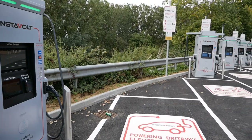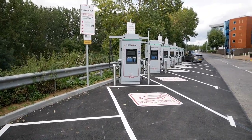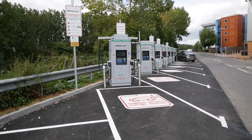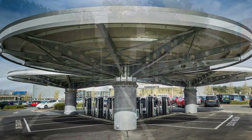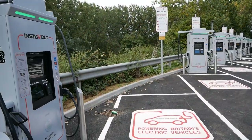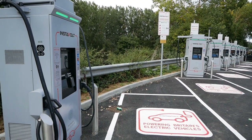So there are eight DC rapid chargers here. How many chargers do you need to call it a hub? When is a collection of chargers a hub? Or do you need a canopy like you have at Milton Keynes or Oxford? But anyway, Instavolt are calling this a hub, and I would agree — there's quite a few chargers here.